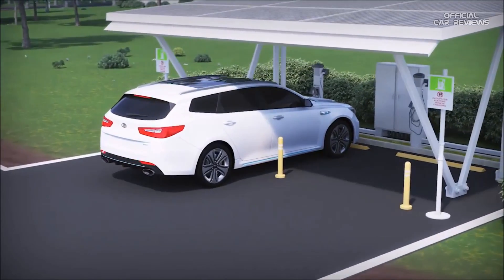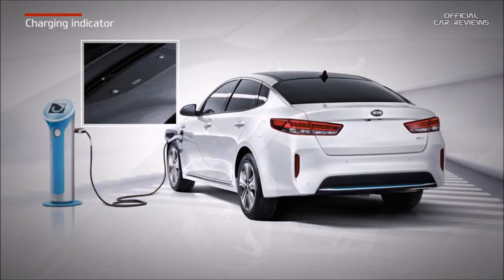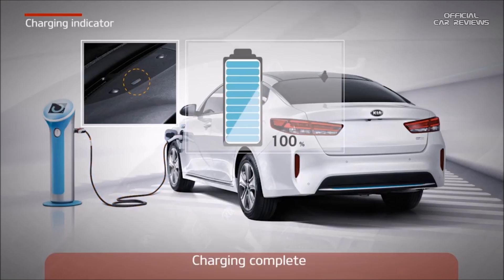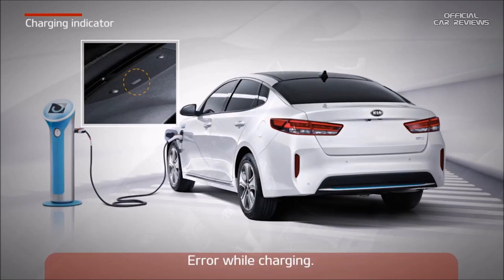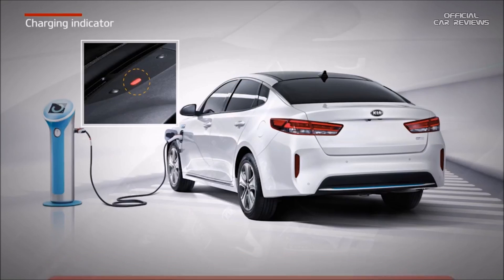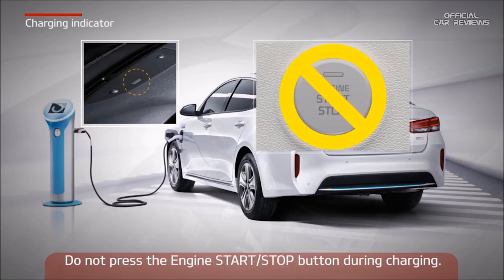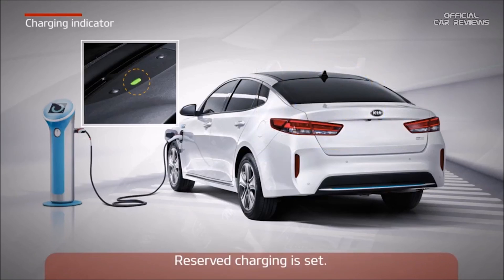Let's take a closer look at how to charge a plug-in hybrid car. Before charging, the vehicle must be parked with ignition turned off. When the charging cable is correctly connected to both ends, a charging indicator inside the car will illuminate until the high voltage battery is fully charged. If an error occurs, the charging indicator will illuminate in red. Please don't press the engine start-stop button during charging. If scheduled charging is set, the charging indicator will illuminate in green and will turn off when charging is completed.